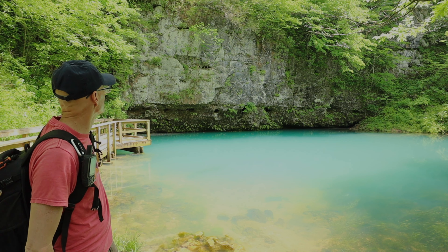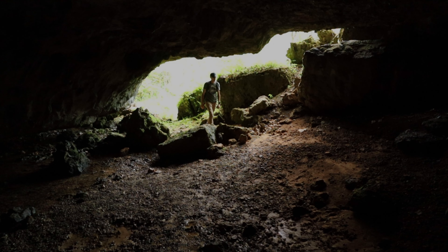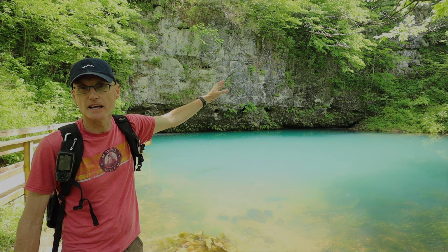We've got this dolomite bluff in the background, so we know from some of our previous spring visits that this is cave-making material.